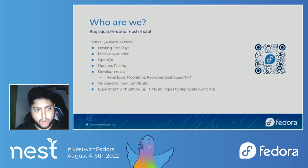Moving on — who are we? We are basically bug squashers. We do a lot of other things as well. One of them includes hosting test days, both the app and infrastructure, as well as hosting test days for multiple SIG teams and working groups in collaboration with almost everything. We do a lot of release validation events — composted testing events we do for Rawhide, Nightly, Branched, and Beta — and that's exactly where we find the blocker bugs which then go around blocking release.